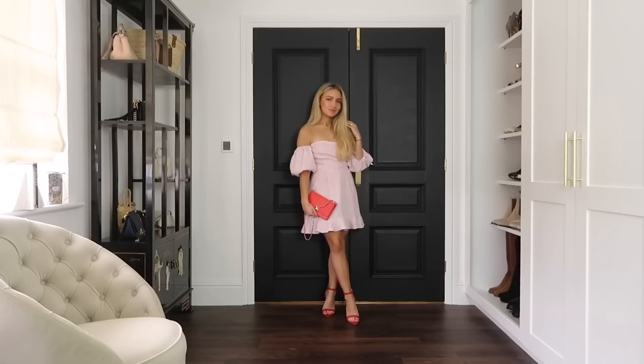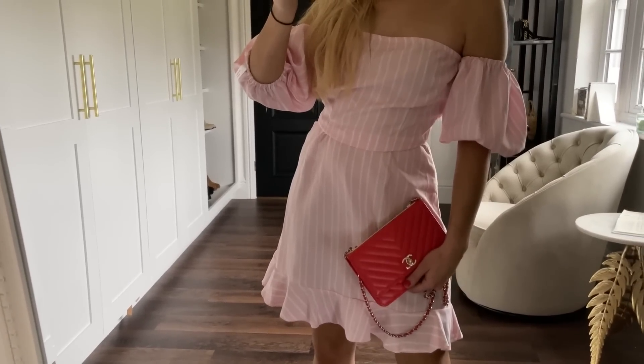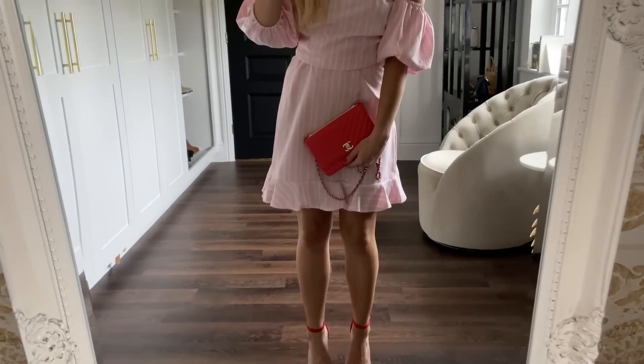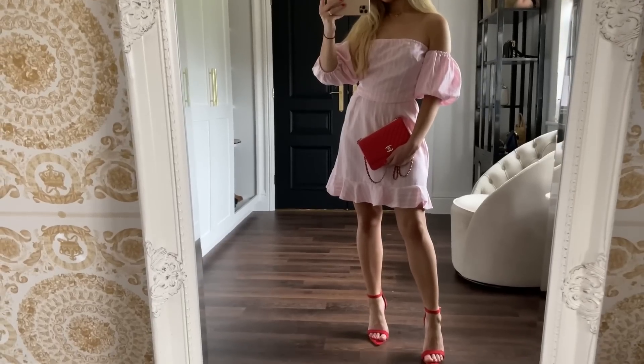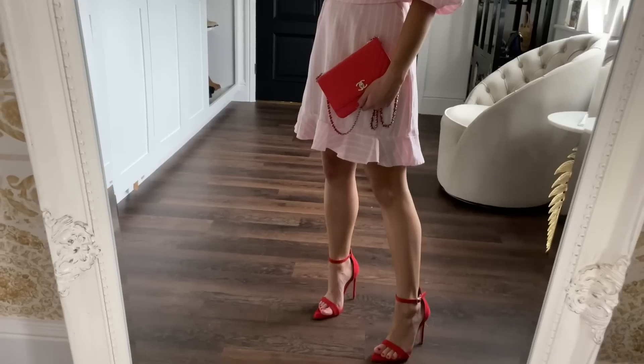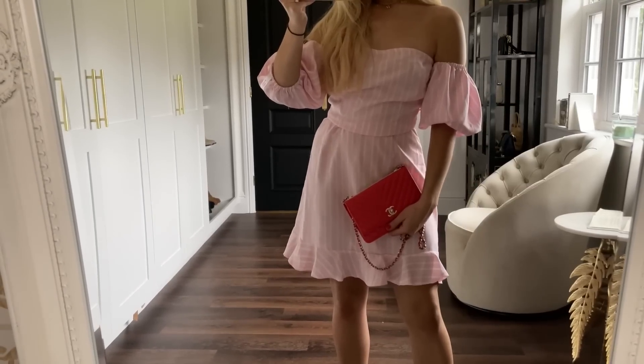Tip number one is to color coordinate your outfit. You can do this in many different ways. For this look I'm wearing a pink dress with a red pair of shoes and a red bag. I've color coordinated my outfit with my shoes and bag, and the pink and red are very similar shades — they're in the same color family. Picking a color and wearing different shades of it is a fantastic way to color match your outfit.